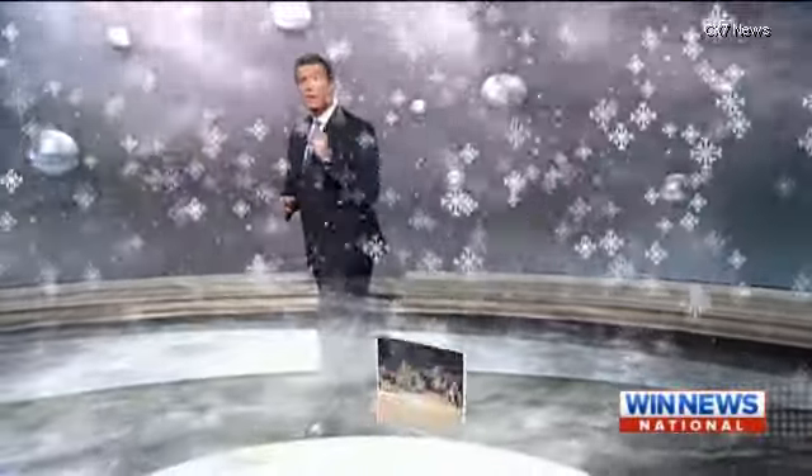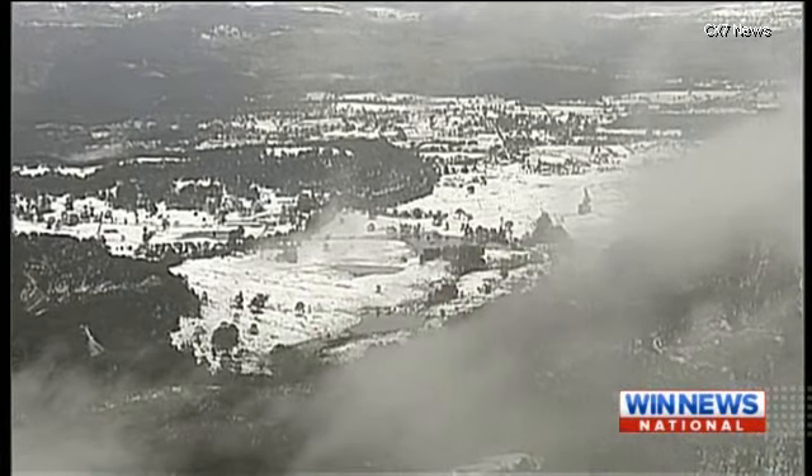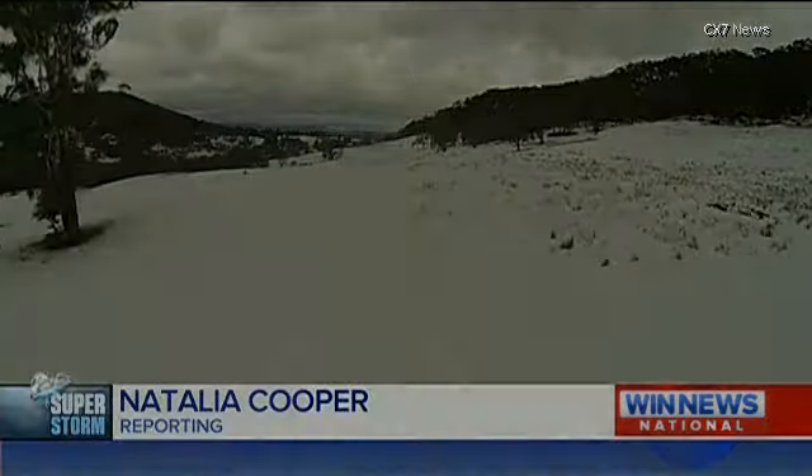And the snow — that was due to the moist storm front interacting with cold air further inland. And that meant some spectacular scenes in the Blue Mountains: a winter landscape in the middle of spring.